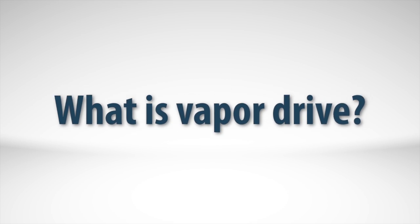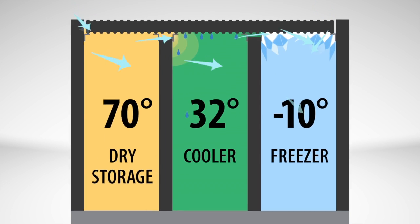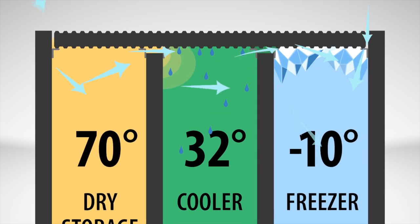What is VaporDrive? VaporDrive is simply the movement of humid air from one location to another, caused by diffusion.